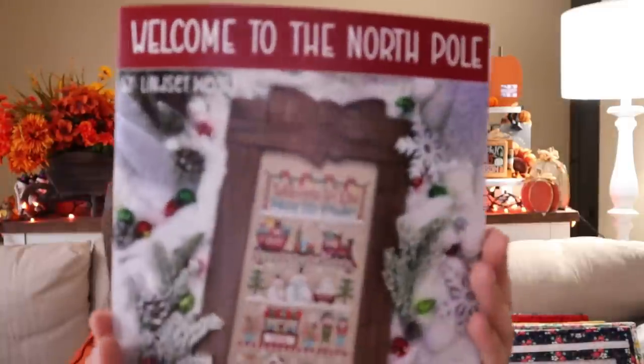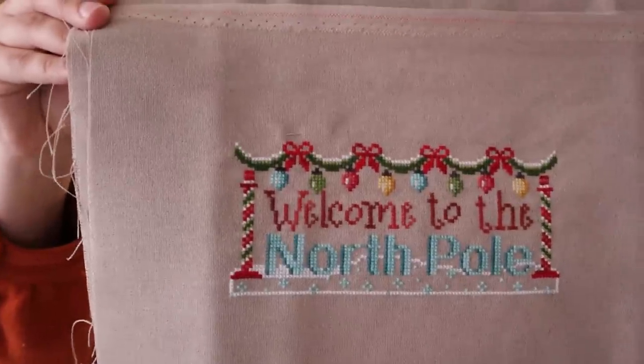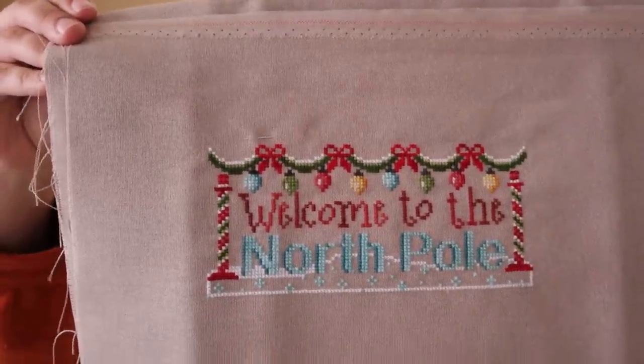My next WIP is Welcome to the North Pole by Primrose Cottage Stitches - this is a SAL they have going on right now and I am super behind. I'm stitching this on the called-for with all of the called-for colors, and that's all I have. I do have some progress since my last video but not much - I should be much further along. However, I do love this piece. When I go places for doctor's appointments or to take Lady to the vet, this is usually the project I bring with me to fill in and get some progress going.